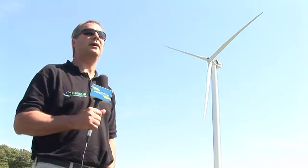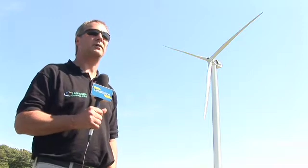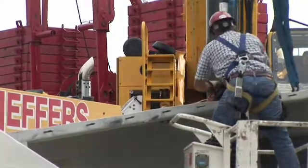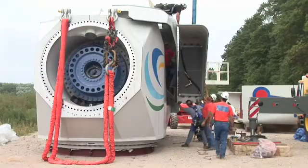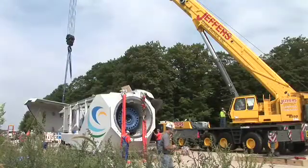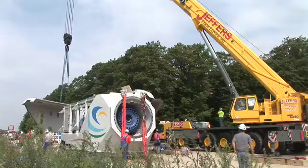We have two going up as we speak. The first one is back over my shoulder here, and the second one is due to go up by the end of this week. We hope to have the machines actually feeding power into the grid by probably the middle of next week. Number one will be operational and the second one will follow about a week after or so.